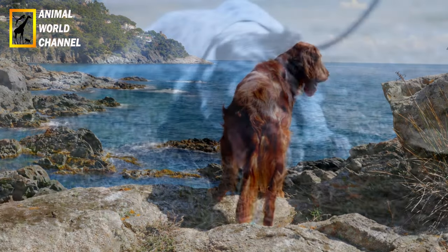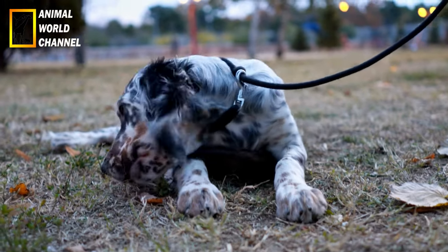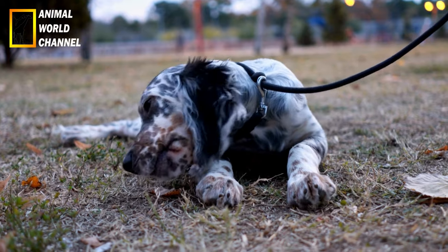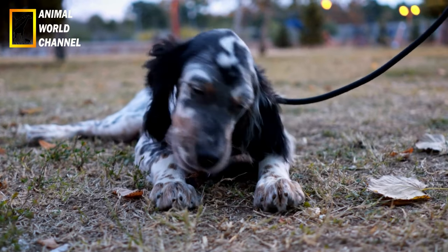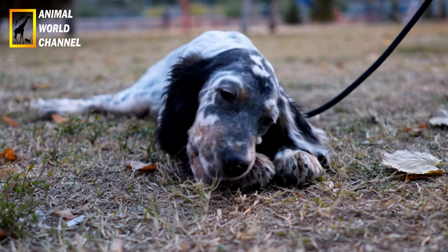L'alimentation du Setter irlandais n'est pas compliquée. Ce n'est pas un chien difficile. Son alimentation doit, comme tous les chiens, être diversifiée et bien équilibrée en protéines, en vitamines, en minéraux et en éléments nutritifs.